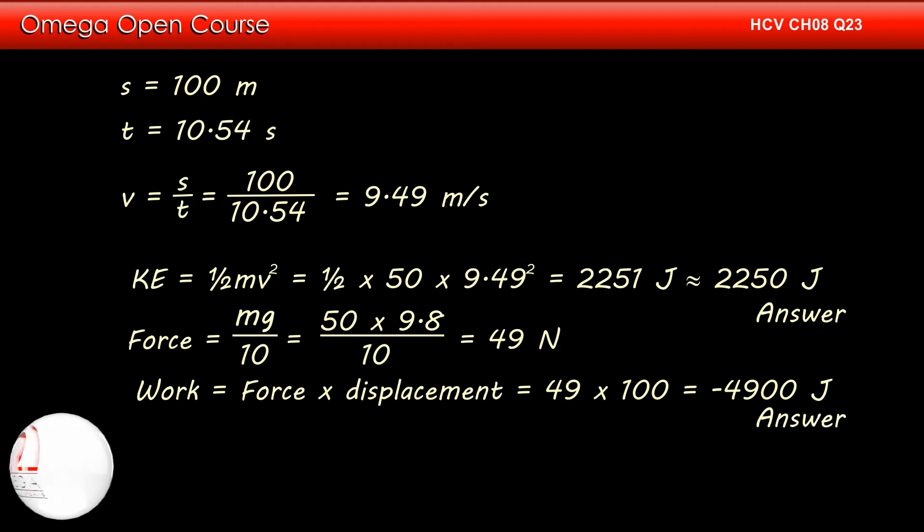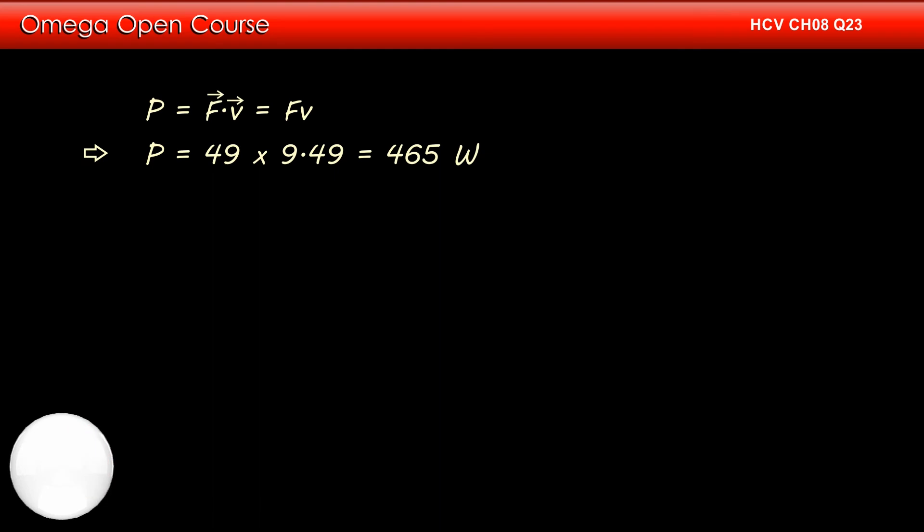This is the answer to part B of the question. Power is given by force dot velocity. Since the direction of force and velocity is the same in this case, the power is equal to force into velocity. Putting the values, we get power equal to 49 into 9.49, or 465 watts. This is our answer.